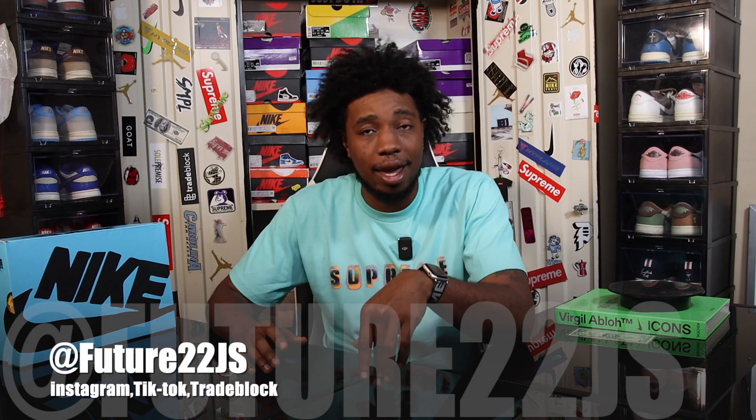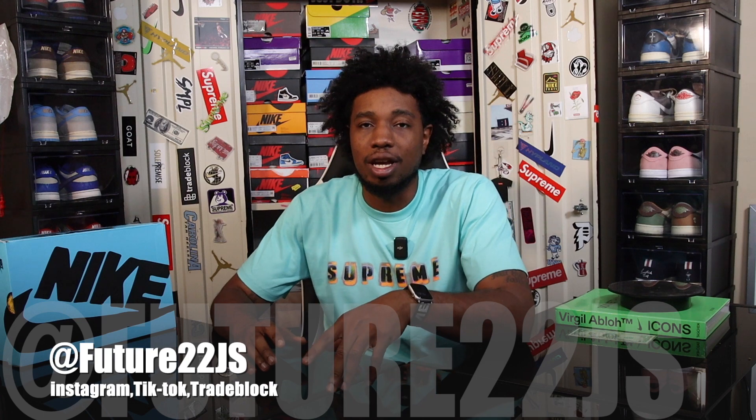What's good YouTube, Future 22J is back with another video. The shoe I have for you guys today had the internet talking for a couple of weeks, and now that it's finally released it's kind of died down — but there's a big question mark around this shoe. Before we get into it, drop a like, subscribe, hit the notification bell, and follow me on Instagram, TikTok, and TradeBlock at Future 22J.